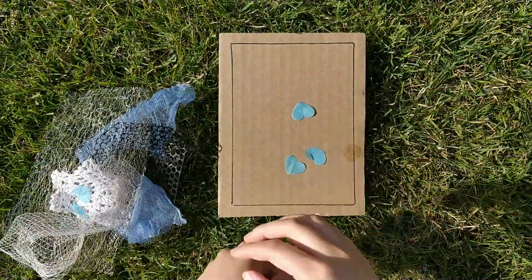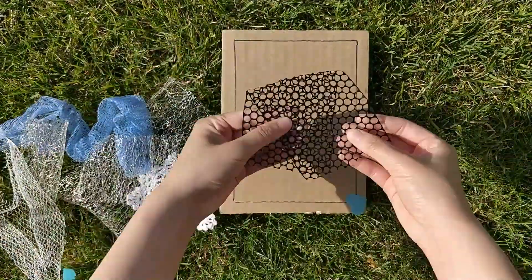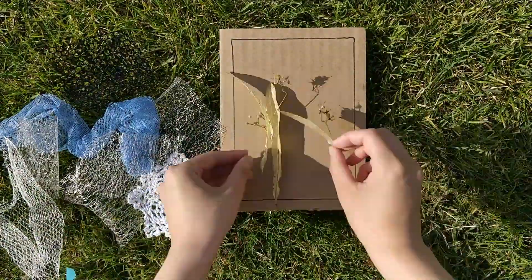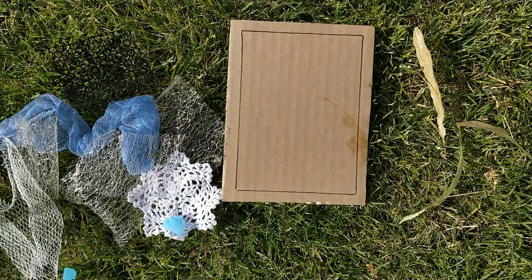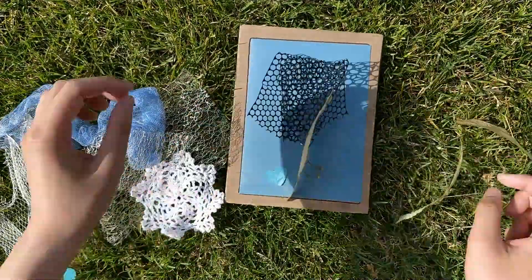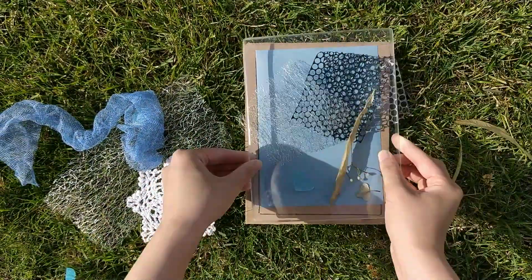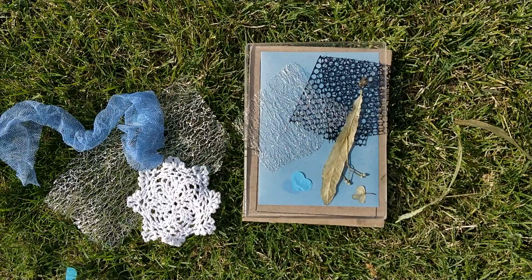In this example, I want to show you different options when using found material and cyanotypes. You can mix it up by using both nature items and other random things you can find around your home. My suggestion is to look for items with interesting textures or holes. Now we'll let it sit and I'm going to show you how it all turned out.